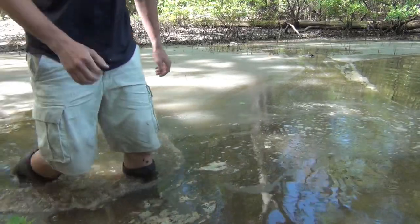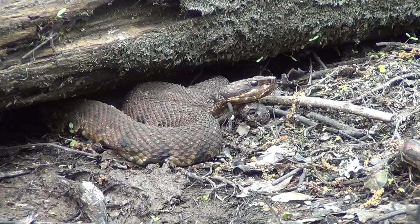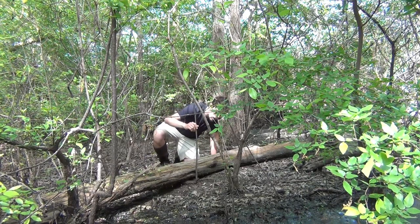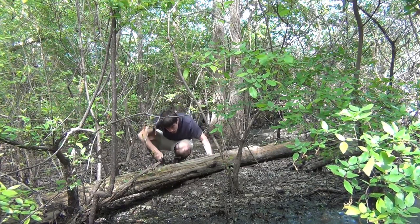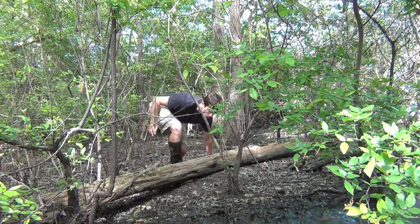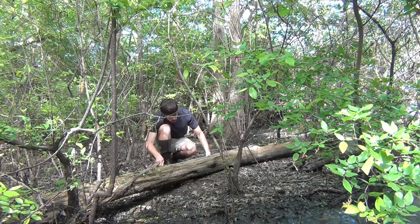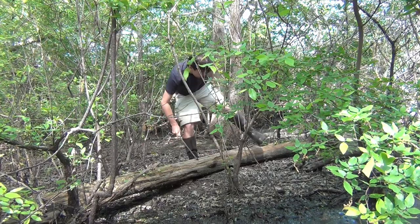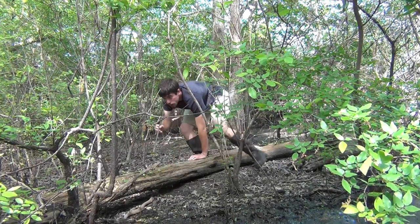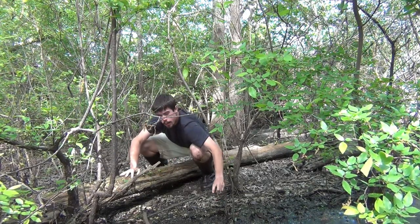Let me back that statement up by showing what it took to get that very short clip. After a few other cottonmouths had already fled from me that day, I found this one hanging out by a log. As you can see, they're not really an aggressive, mean snake. He's just inclined to retreat under this log and get away from me — he's not trying to attack me or bite me. And after some gentle coaxing, which I've sped up for your convenience, the snake finally came back out and ran for the swamp. He's just inclined to get away from me. Not aggressive.